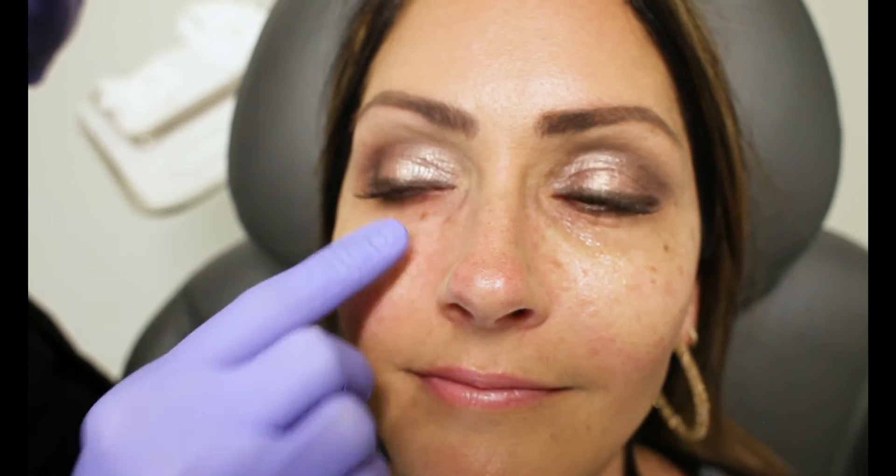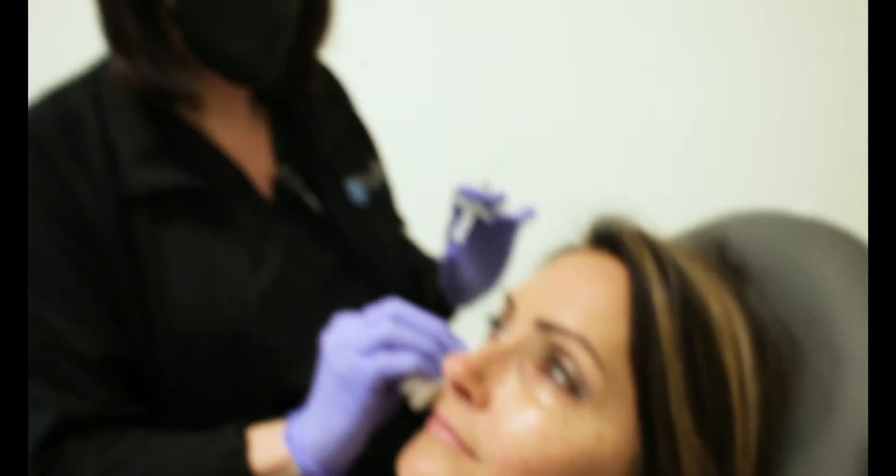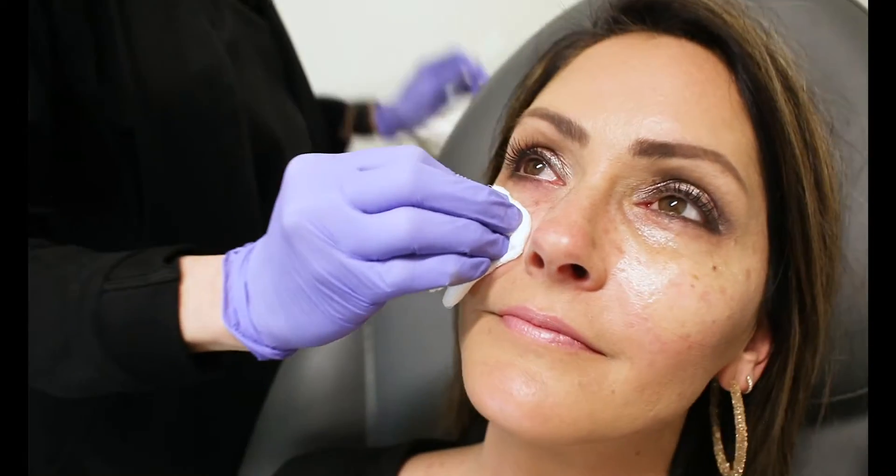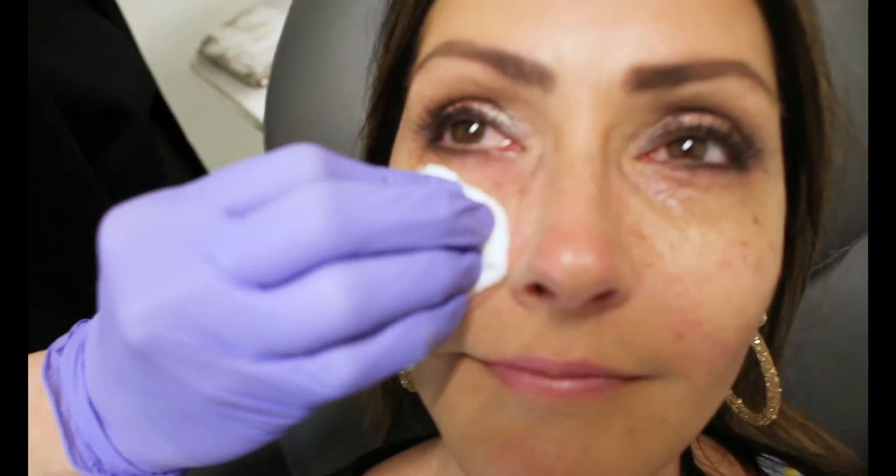You can see the difference between the two sides already — how she's filled out through here and it's not as dark. She doesn't have that darkness that she had there. We just kind of massage the area through here. And with her, she's got a little bit of hollowing over here, so I'm going to go in here next and do this area, give her a little bit through there. I'm going to measure here.